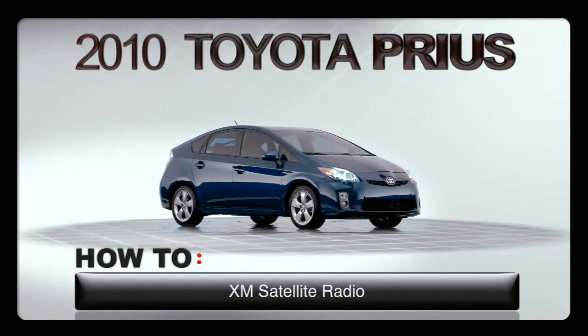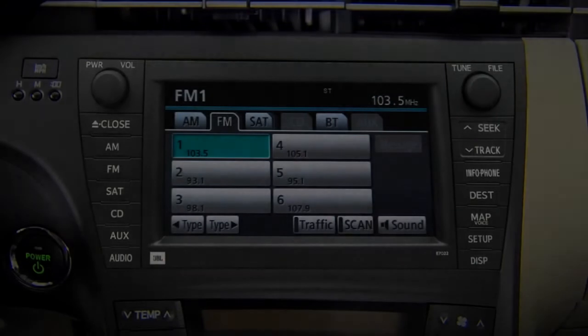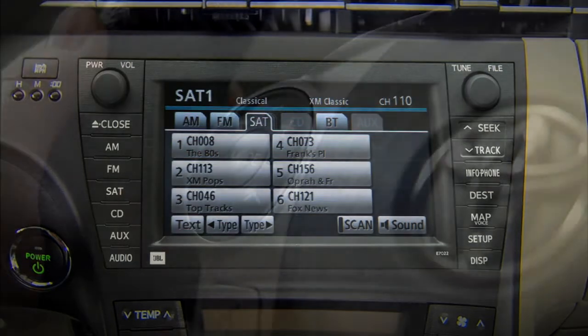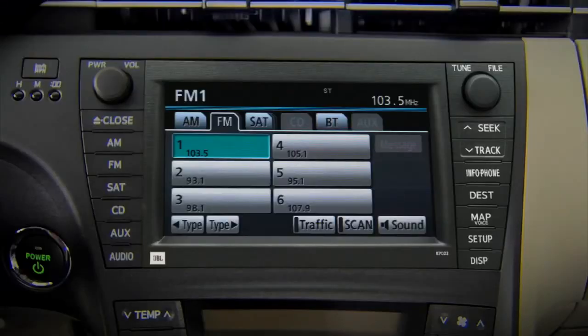The Prius is available with XM satellite radio capability, which requires a compatible receiver and a separate subscription to access this feature. In the Prius, press the SAT button on the dash or the SAT tab on the navigation screen when in audio mode. You can also use the steering wheel mode switch to change audio modes.